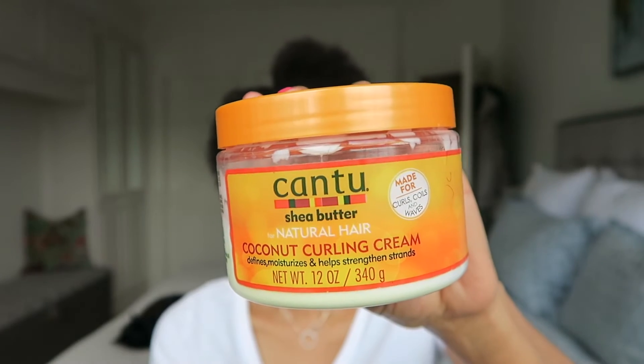Once I've done all of that and my hair is dry, I go in with the Cantu Coconut Curling Cream — my mum actually got me on to this. It says it defines, moisturizes, and helps strengthen strands and it really does. This is probably my go-to everyday moisturizer for that moisture and curl definition. It's not heavy at all, which is perfect if you've got fine hair like mine — you don't want products that weigh the hair down. This stuff just doesn't. It smells divine, it's really lightweight, and gives such lovely texture and moisture to my hair.